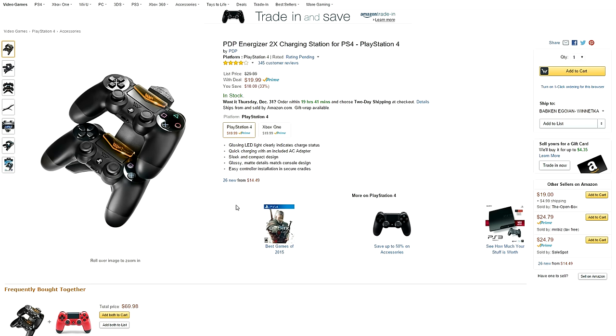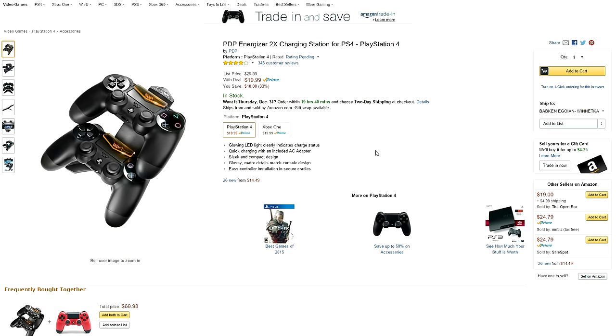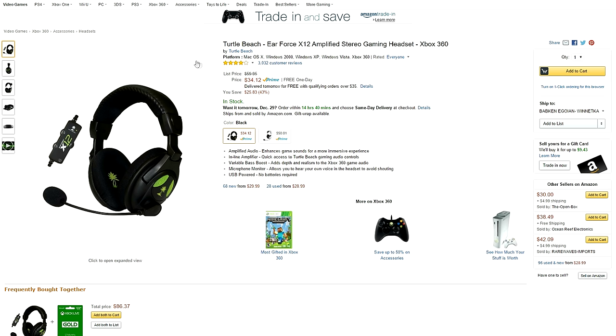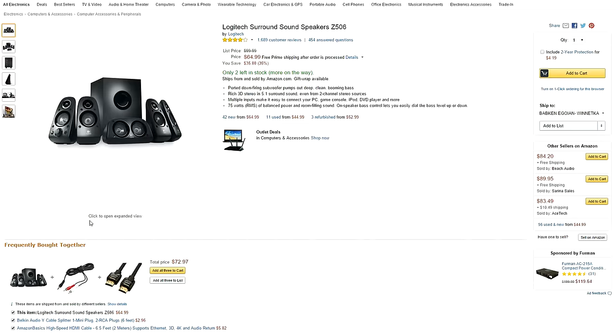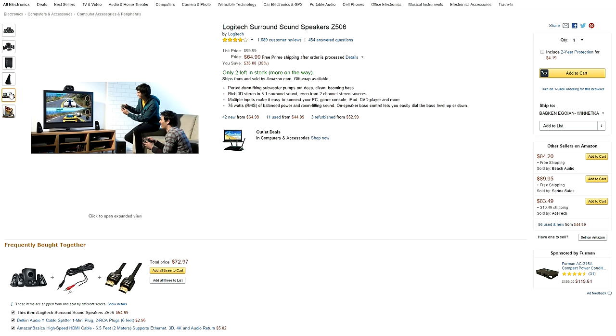We have the PDP Energizer charging station for the PlayStation 4 and Xbox going for $20, Fallout 3 for only $2.49 for PC, and the Air Force X12 gaming headset from Turtle Beach for only $34. Lastly, we have the Logitech Z506 surround sound speakers going for $65 — a popular pick I see a lot of on my Setup Wars series.